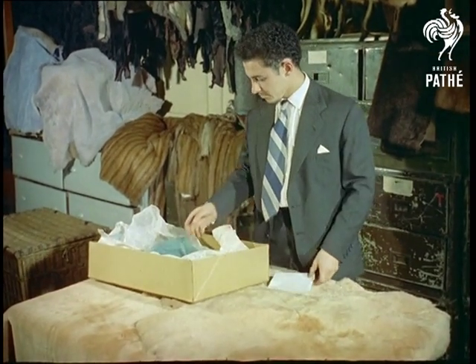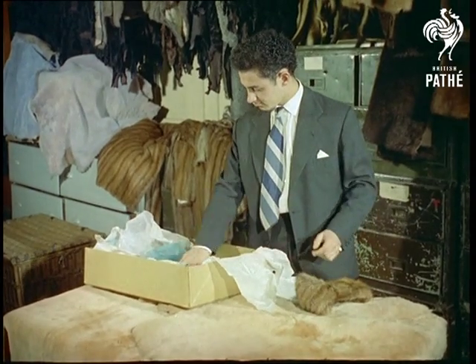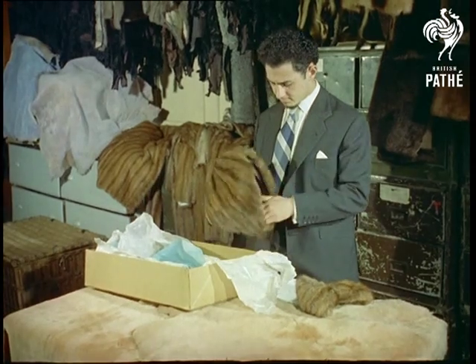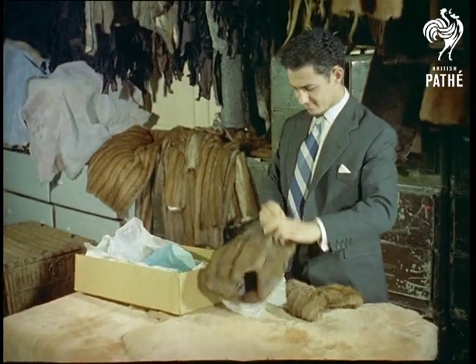Not all the matching done here is for repairs. Occasionally, a garment has to be made a little larger — never, of course, because the owner has got fatter, always because the fur has mysteriously shrunk. No marks for guessing what this is: what every well-dressed swimmer wears, a mink bikini.